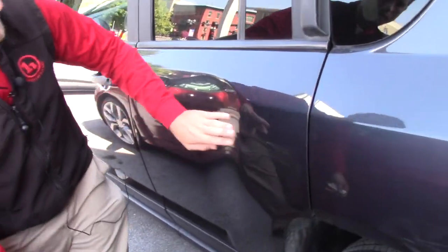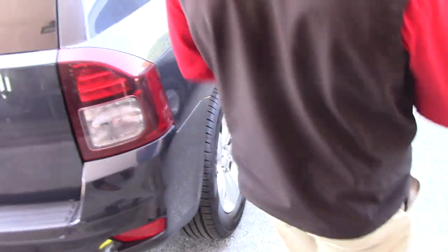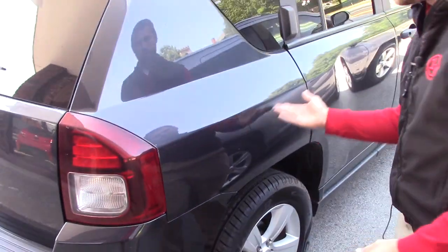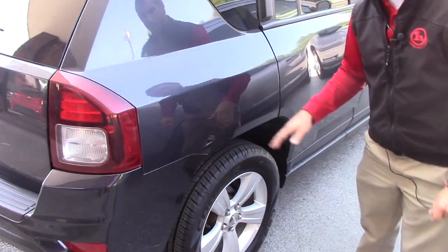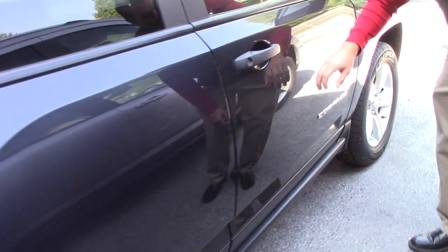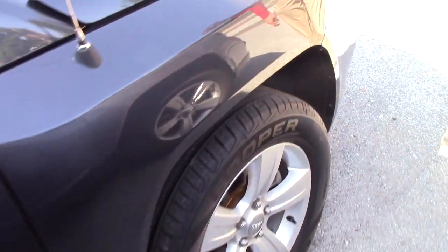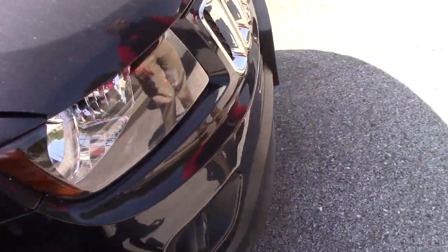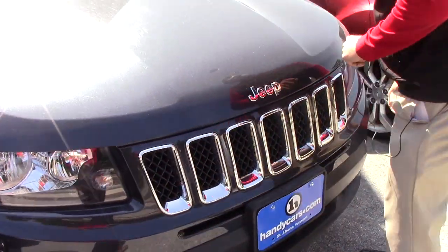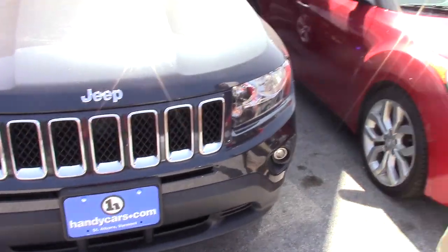There are a couple of scratches here, but nothing going through the clear coat or anything — it's like a box grazed it or something like that, nothing that got into the paint. No spider web, no rock chips. So yeah, that's pretty much all the scratches that are on the vehicle.